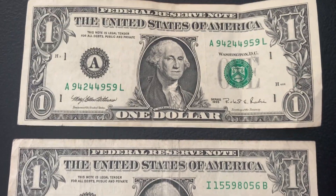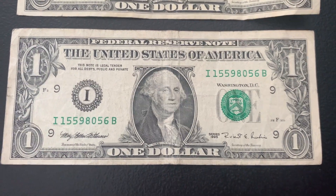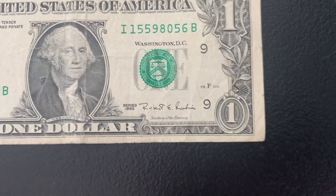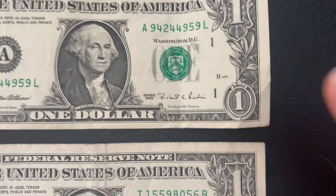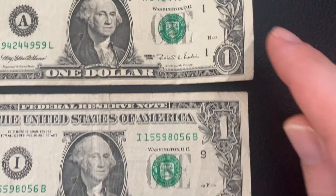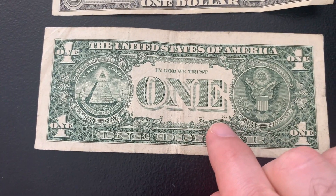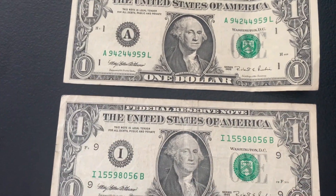We have our first set of bills from the 90s — both are series 1995, great for my personal collection since I collect everything 90s and older. On the 88As, 93s, and 95s, I'm always checking the front plate to see whether or not it's a web note. If it's a web note, it's only going to be a number. These have letters, so they're not web notes. The back plate for a web note would be located on top. Some cool finds there.